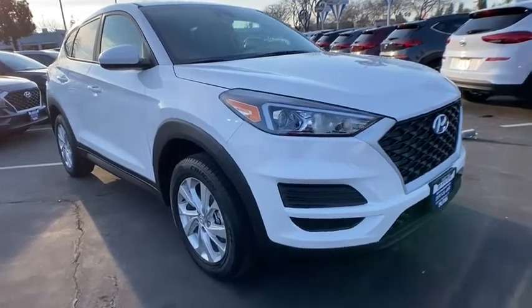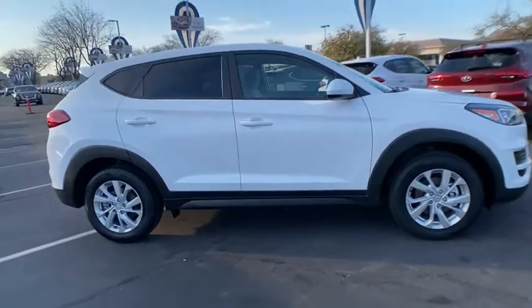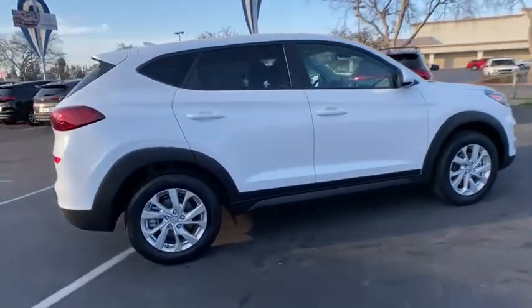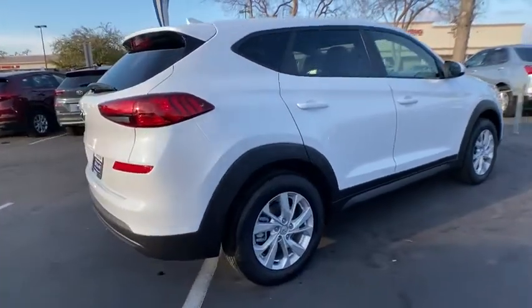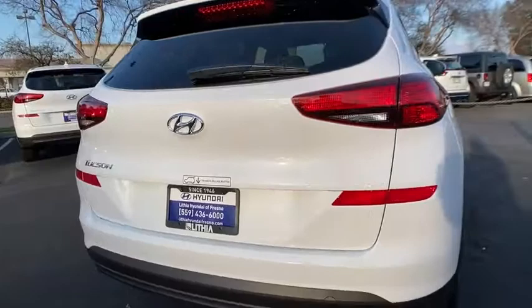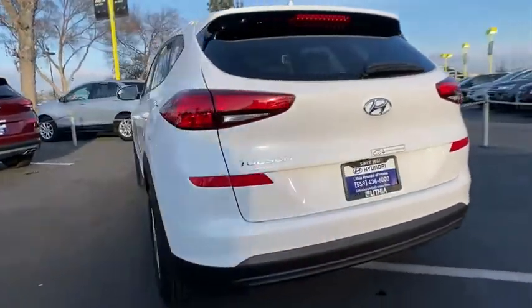Take a ride in the 2020 Hyundai Tucson. Boasting low noise and vibration levels and a smooth ride, the Tucson combines the rugged utility of an SUV with the maneuverability and refinement of a car. With its spacious interior, small never felt so big. Here are some of this vehicle's great options.